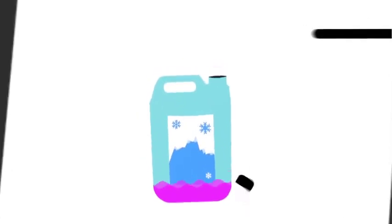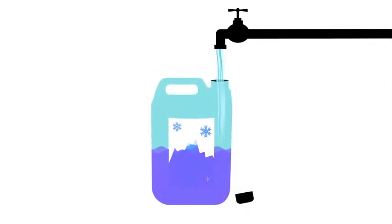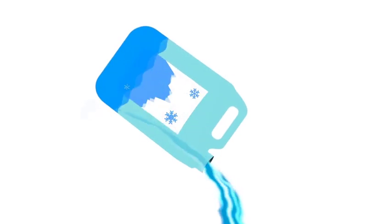Do I have to clean the bottles? No, it just needs to be empty. But a quick rinse is really helpful before you send them on their way.